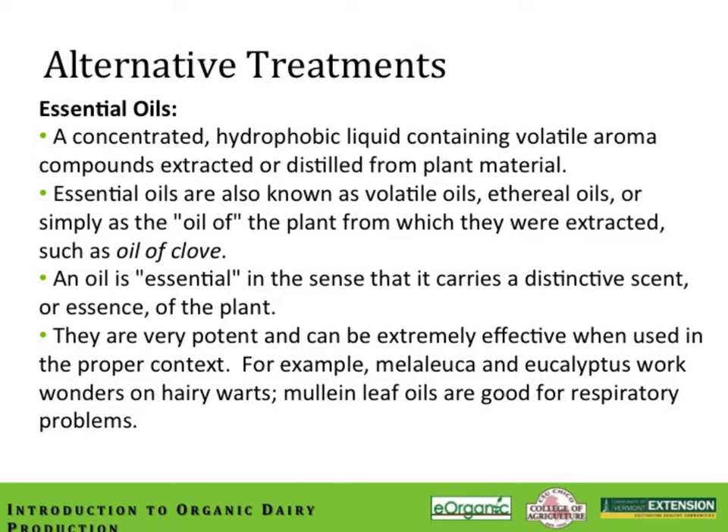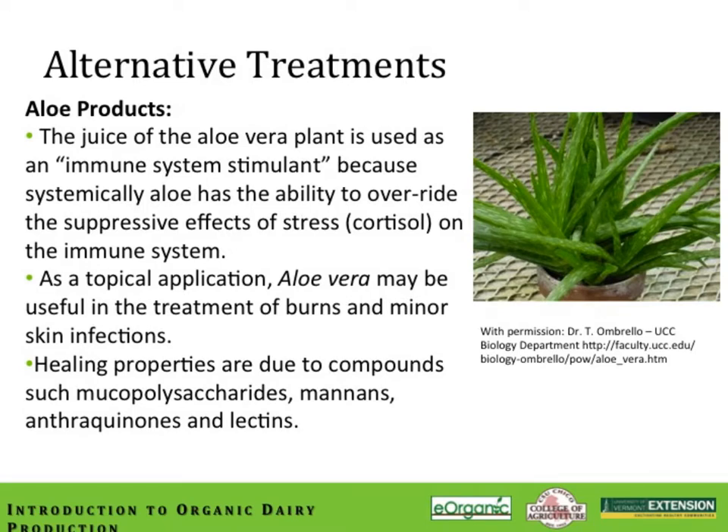Essential oils are concentrated hydrophobic liquids containing volatile aroma compounds extracted or distilled from plant material, also known as volatile or ethereal oils. They are very potent and can be extremely effective in the proper context. For example, melaleuca or eucalyptus work wonders on hairy footwart, and mullein leaf oils are good for respiratory problems. Aloe vera is another excellent tool — the juice of the aloe vera plant is used as an immune stimulant because it can override the effects of stress and cortisol on the immune system.